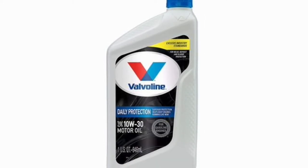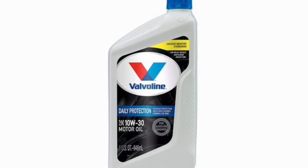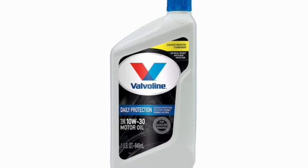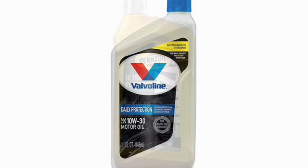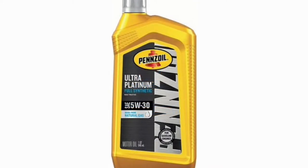Motor oil is what keeps the components in your engine moving smoothly, so it's important that you change it at the manufacturer's recommended interval. Pushing beyond those recommendations could damage your engine. If the light comes on or if you smell burning, you should get your oil checked to be sure there isn't an issue, even if you aren't due for your next oil change.